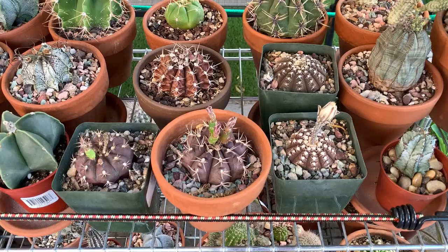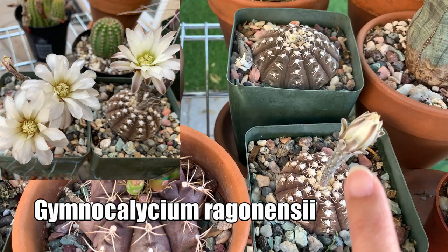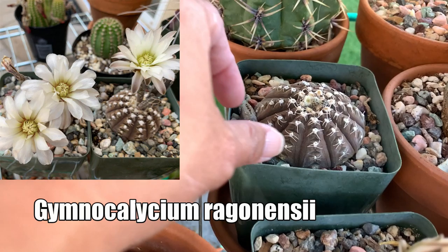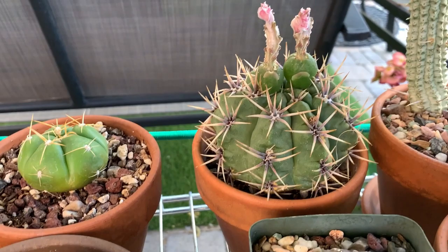Here are some more Gymnocalyciums that I have. This is the Gymnocalycium ragonesei — it was also open earlier and flowered much earlier, so it has formed a seed pod. Can you see the seeds? I still have to harvest the seeds from that one, and that one still has seed pods attached to it.